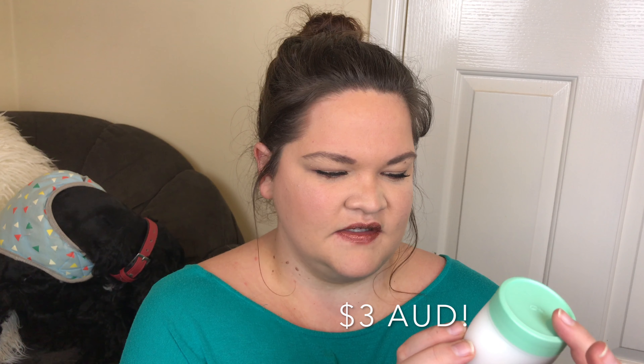So this is the Pond's Cold Cream Cleanser and it is a moisturizing deep cleanser and makeup remover. I've got it in the travel size but it does come in a much larger pot — about that big — so it actually is quite a big pot and this was not that expensive. I think it was less than six dollars. This is just a little travel size, 99 grams, and I thought this was just the perfect size to actually trial it out and see if it works.